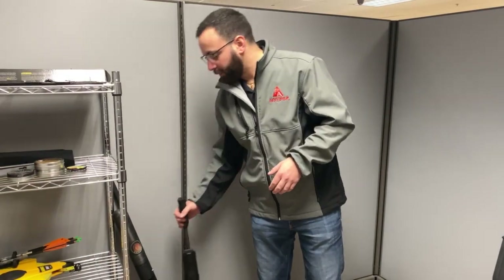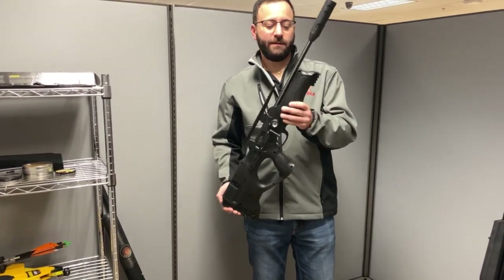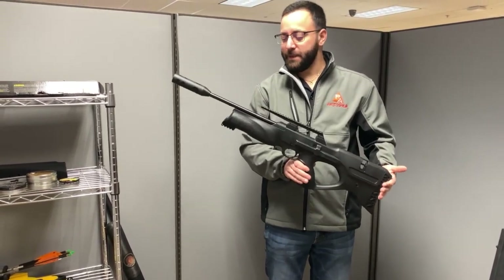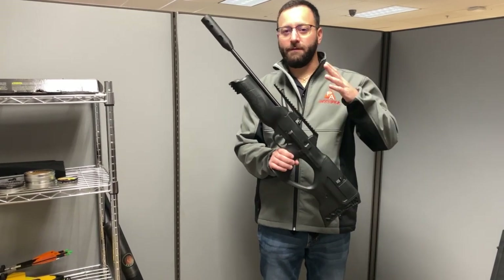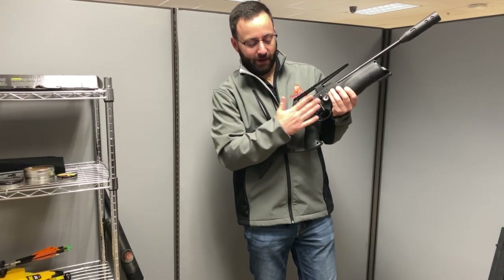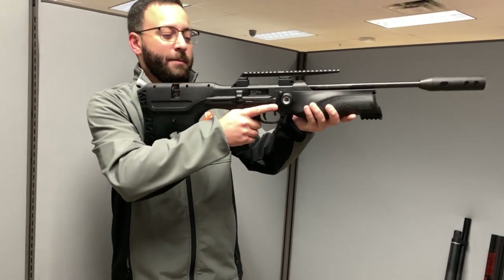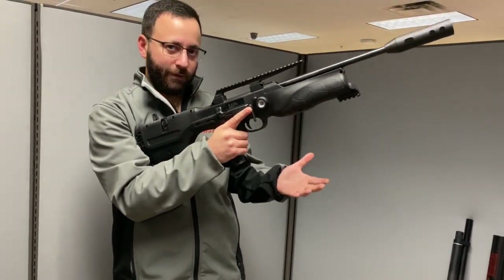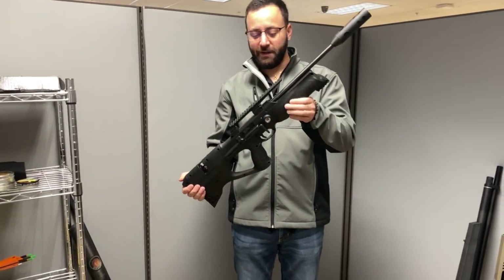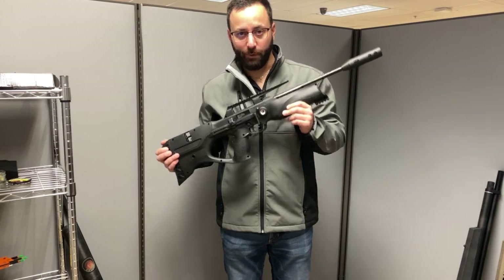Next up is the Walther Reign. This came out earlier in 2021 in .22 caliber and .25 caliber. Brought to us by Walther and Umarex, this is their first bullpup PCP entry. You've got a bottle hidden in the stock — a very, very nice looking gun. One of my favorite things is the cocking lever, positioned in a good ambidextrous spot without breaking position, and it's also fully ambidextrous — you can flip it to the left-hand side as detailed in the manual. Overall, a really sweet looking gun that shoots pretty darn well. Available now and a good choice if you're in the market for a bullpup.